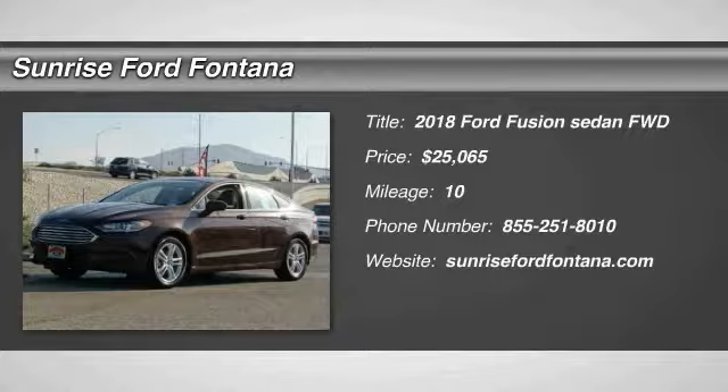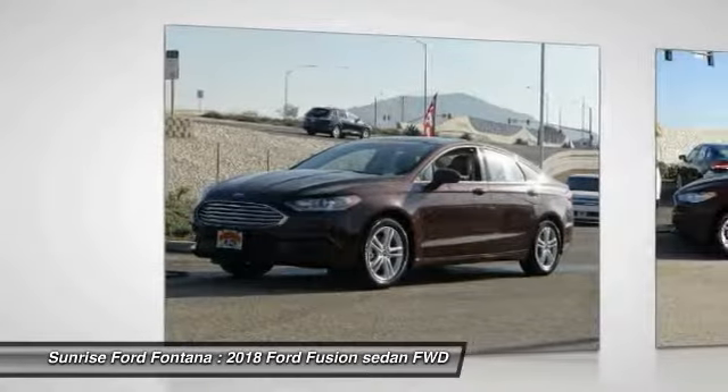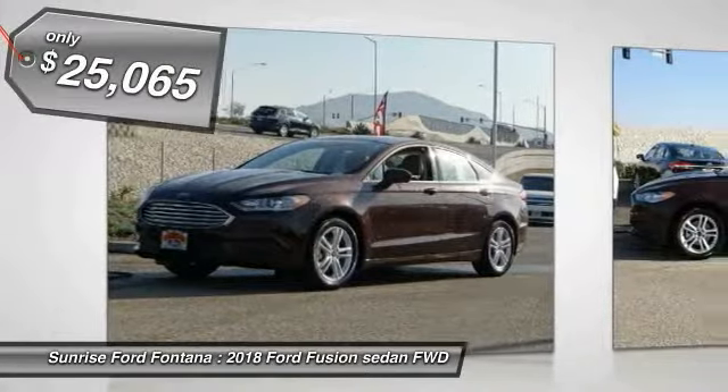The 2018 Fusion — you can have both impressive power and great economy in a Fusion, and it is priced below $30,000. This vehicle has less than 100 miles.